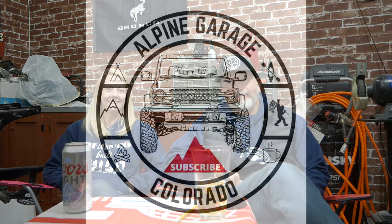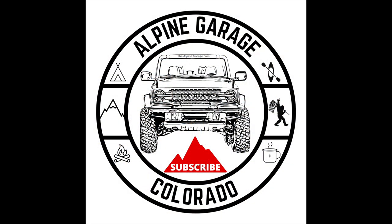We're just sitting here in the Alpine Garage talking about credit cards and drinking beer. Hang out with us for a minute. Welcome to another episode of Alpine Garage.